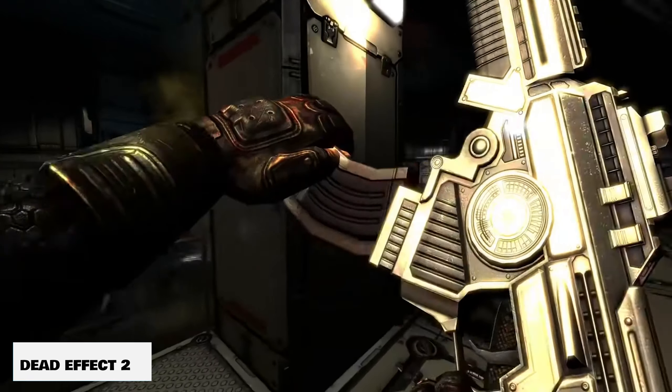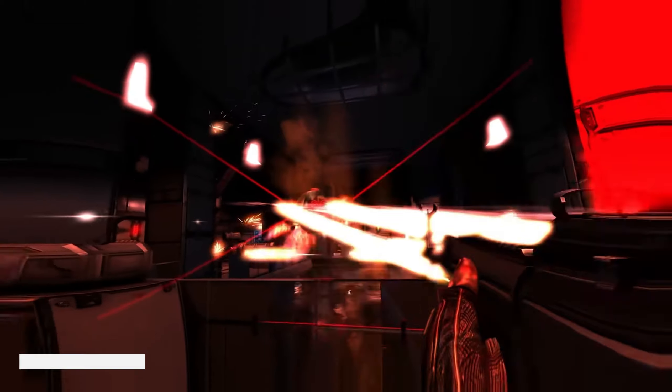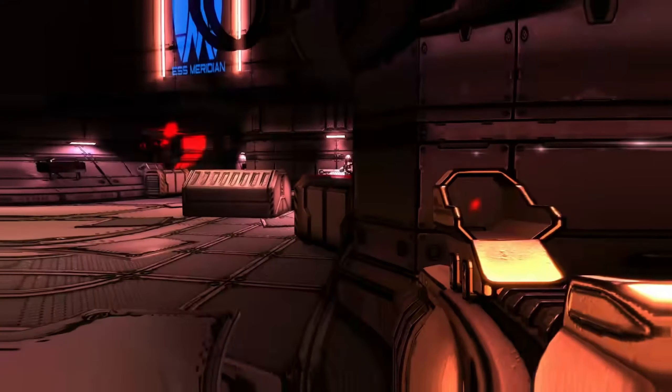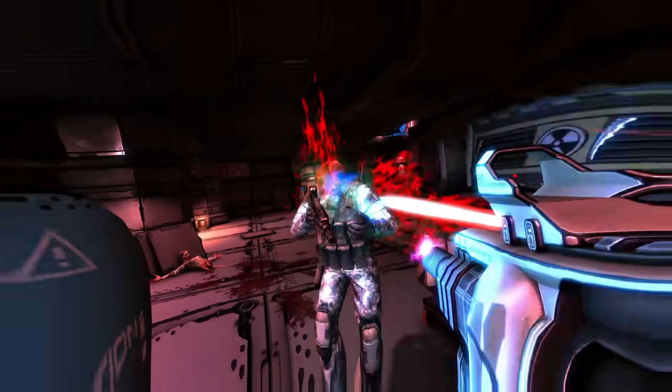And here's that brother I was speaking of for Dead Effect — being Dead Effect 2. Basically the same game, just a newer version of it, and also still being upgraded and updated by the developers. Super fun, super bloody, super brutal.